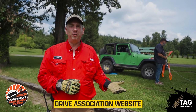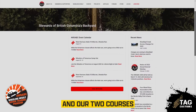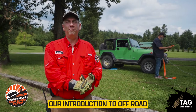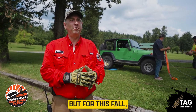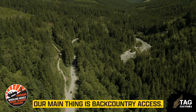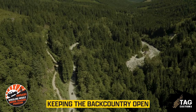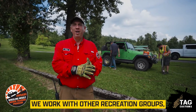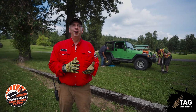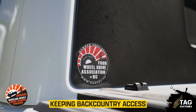Everything's on the Four Wheel Drive Association website — the Four Wheel Drive Association of British Columbia. Our two courses right now are Introduction to Off-Road and Introductory Recovery Skills. We will be adding more courses in the future. Our main initiative is backcountry access — keeping the backcountry open for all users, not just 4x4s. We work with other recreation groups.